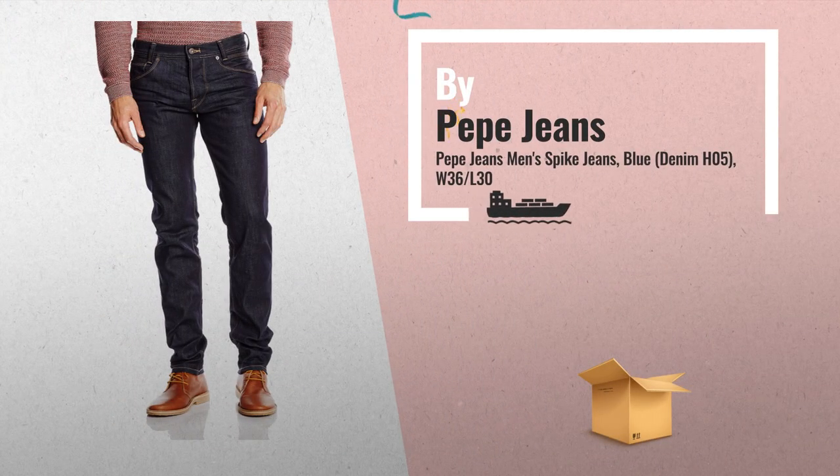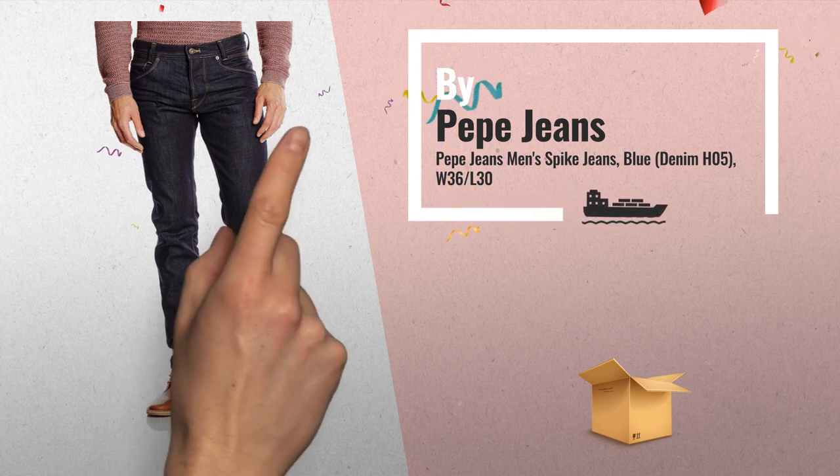Number 1: Pepe Jeans Men's Spike Jeans, Blue Denim Color, by Pepe Jeans.